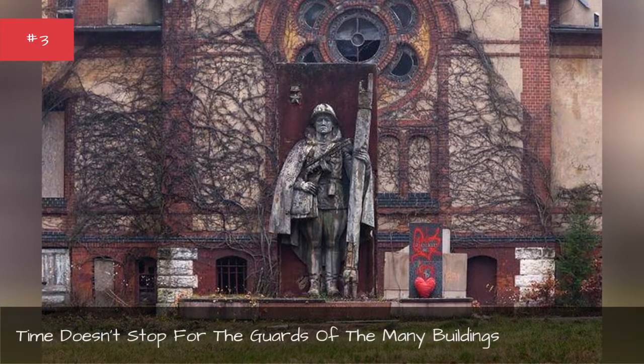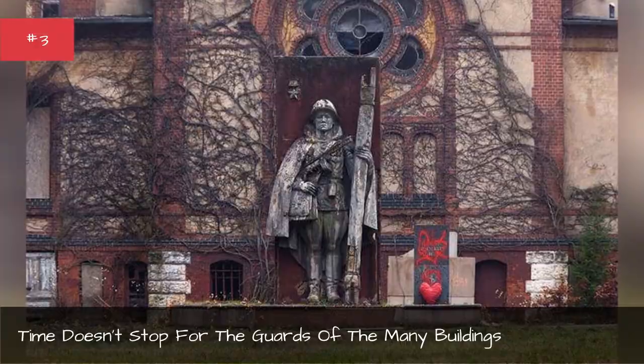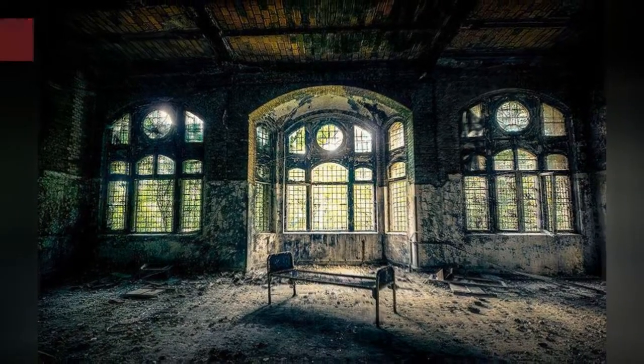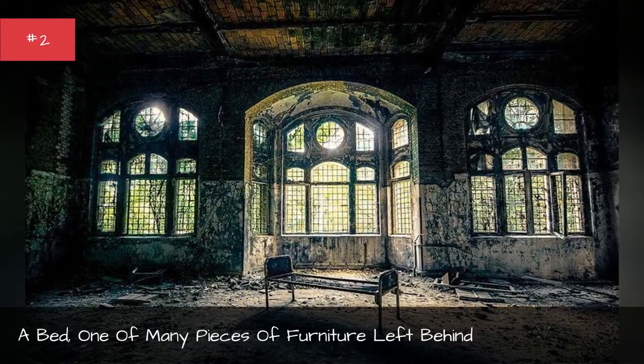Time doesn't stop for the guards of the many buildings. A bed — one of many pieces of furniture left behind.